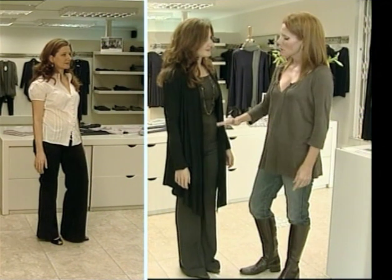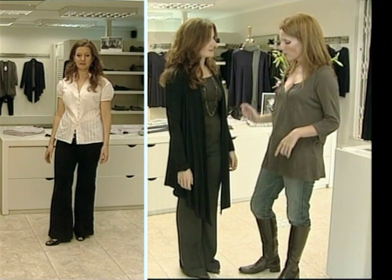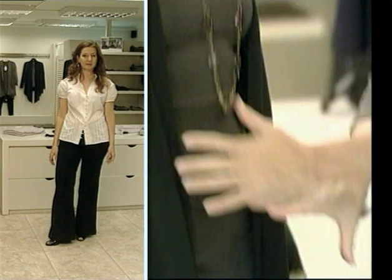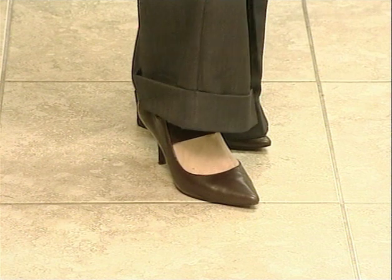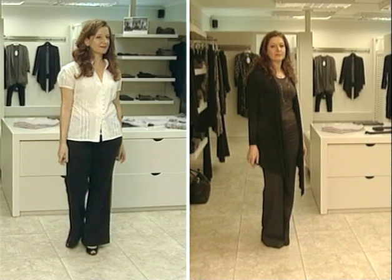I put Kathy in a medium-waisted pair of pants which have a straight leg, and we have hemmed it as close to the ground as possible to create the length that she needs in order to put balance around the thigh area. You want to wear straight-leg pants, preferably hemmed as close to the ground as possible, and high-heel shoes — again adding length, and it's also very slimming.